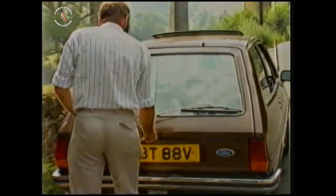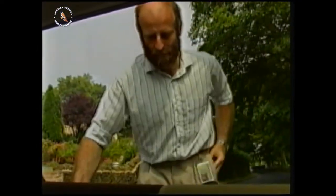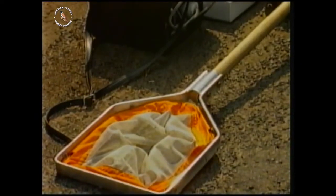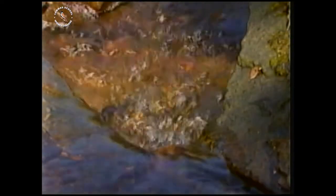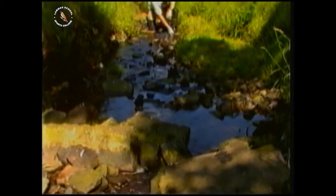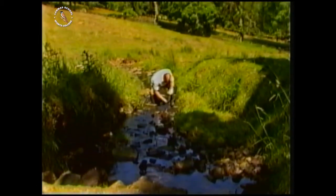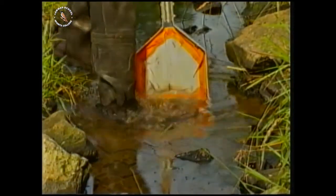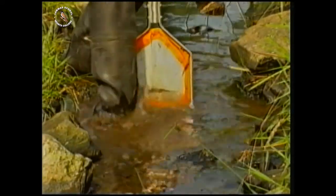He's an expert on water. His job is to keep a check on what's happening in rivers and streams. He's looking for any signs of pollution in this habitat. This snail seems happy enough. Kick sampling is the best way to find out what's living in the stream.